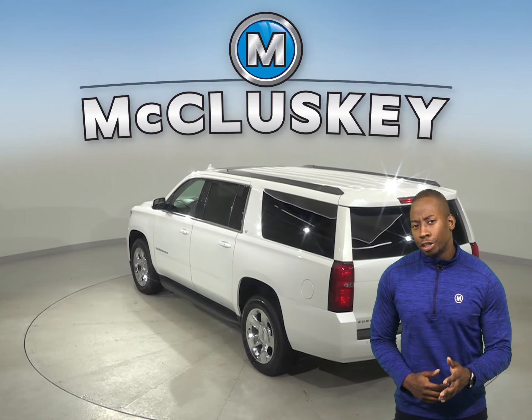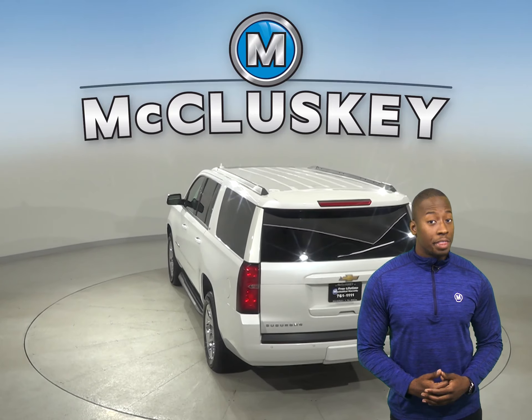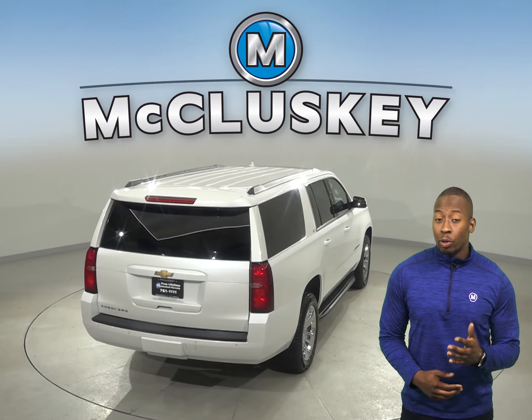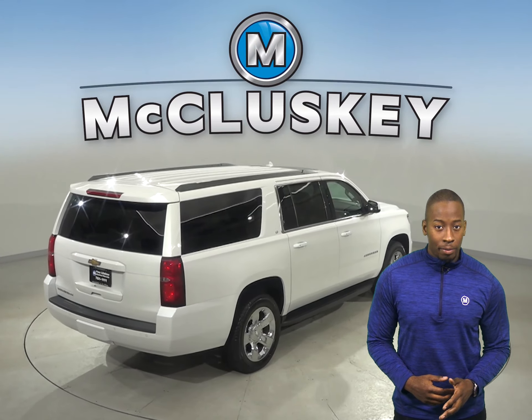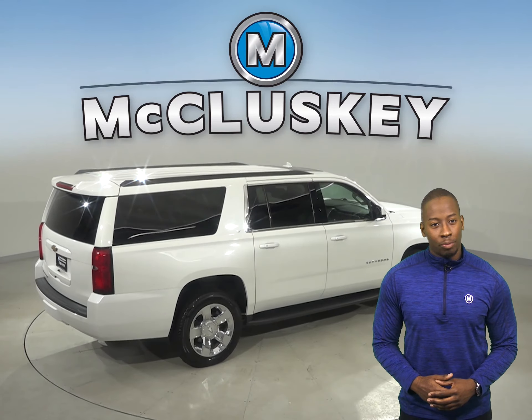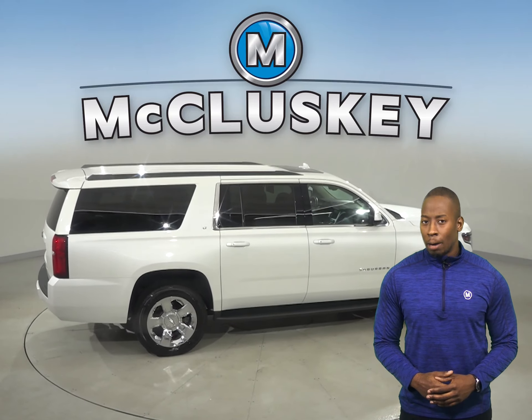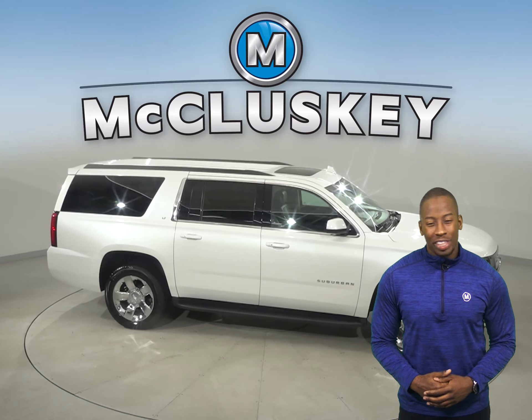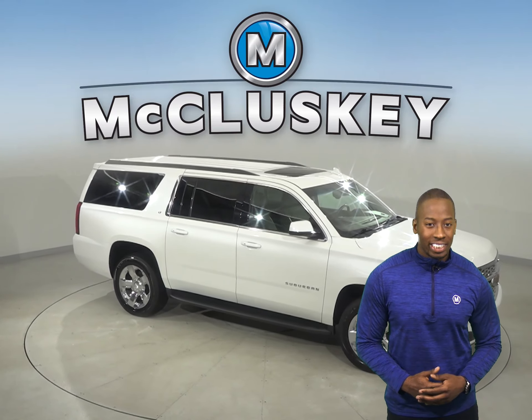The security system will ensure that your vehicle is safe from thieves and or pranksters. A premium sound system is going to play your favorite AM FM radio and Sirius XM radio channels upon the proper subscription. Come on down and give this vehicle a try with our free 48 hour test drive.